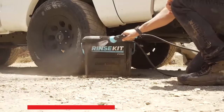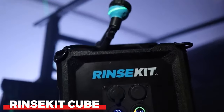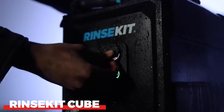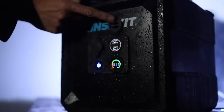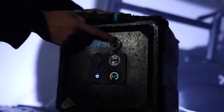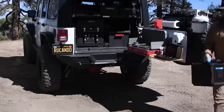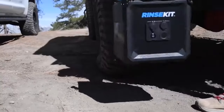Staying fresh and clean during your camping trips has never been easier, thanks to the Rinse Kit Cube. This portable pressurized shower allows you to enjoy a refreshing shower anywhere you venture, ensuring you can leave the wilderness feeling revitalized.